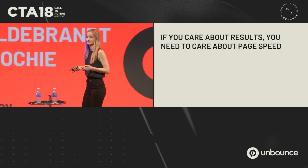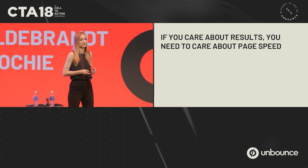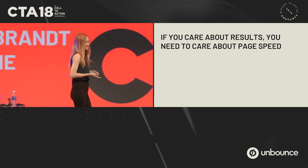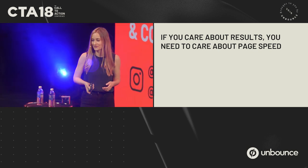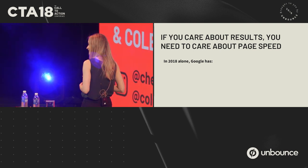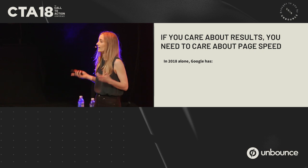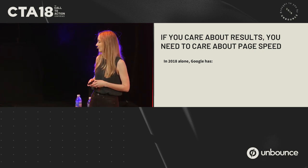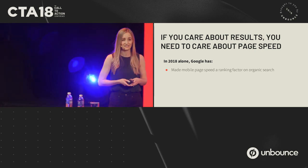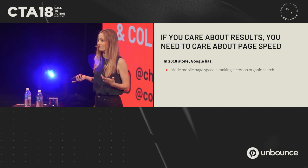If you care about results, you need to care about page speed — and not just because I'm telling you so. There have been some hints dropped from Google over this past year showing that they really care about page speed as well. Last month, mobile page speed became a ranking factor on search, so all the SEOs in the room are very familiar with this change.